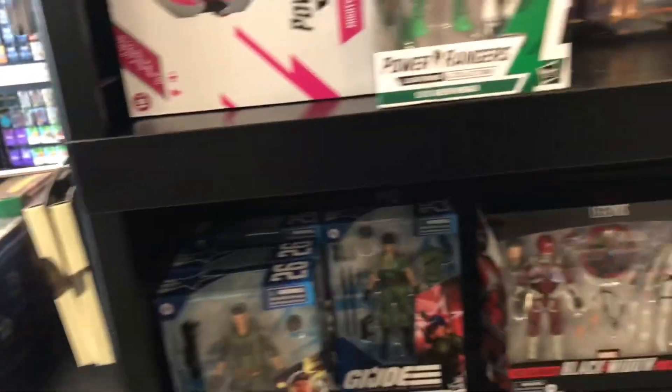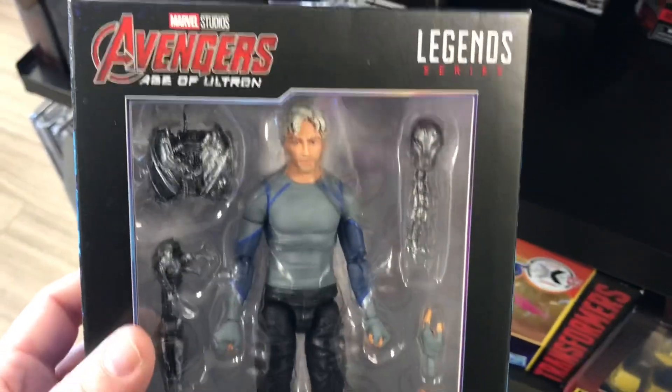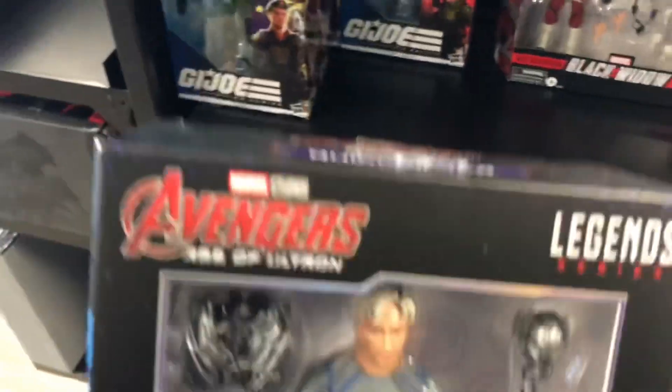Alright, here we go. Oh look — Infinity Saga! What the heck, I haven't even seen this anywhere. The Quicksilver — that's crazy.